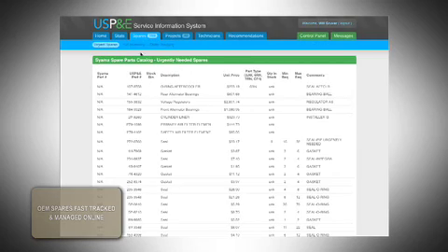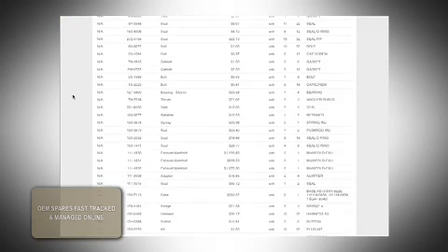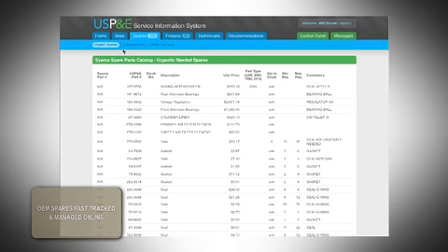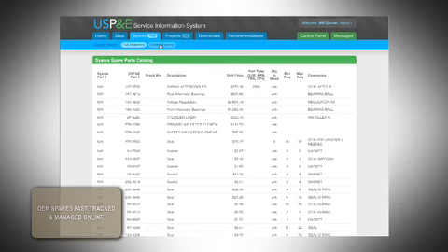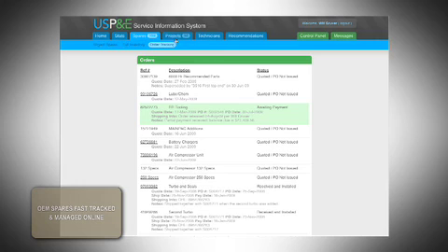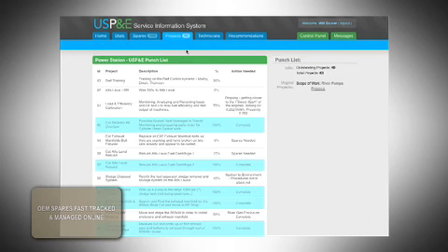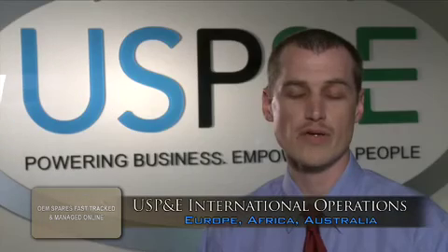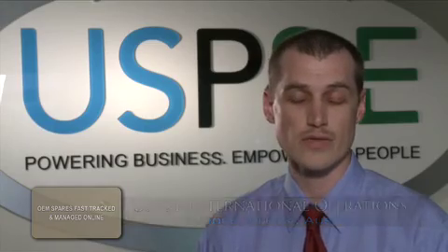Here at US P&E, we've recently put together a specialized website to track both inventory as well as the status of all parts orders, from quote all the way to delivery, updating clients every step of the way. We offer tremendous flexibility in delivery terms, payment terms — whatever we need to do to get their parts there as quickly as possible so they suffer minimal downtime and lower spares costs.